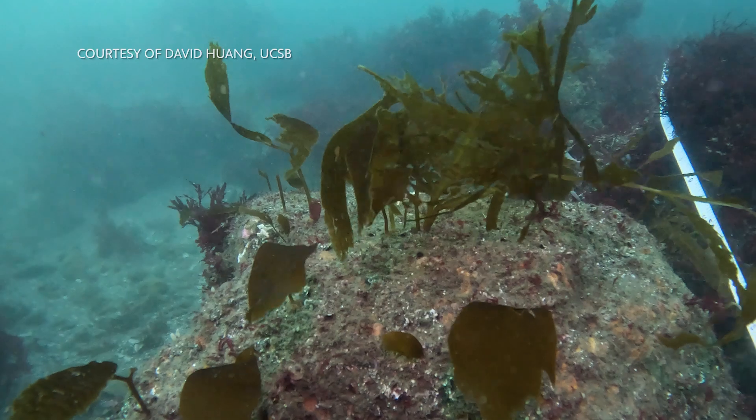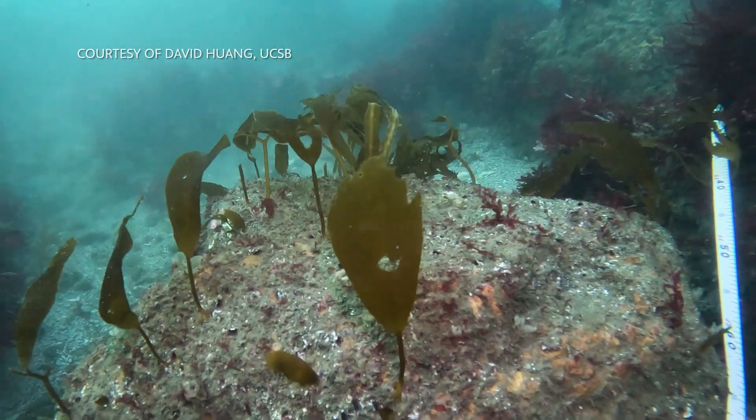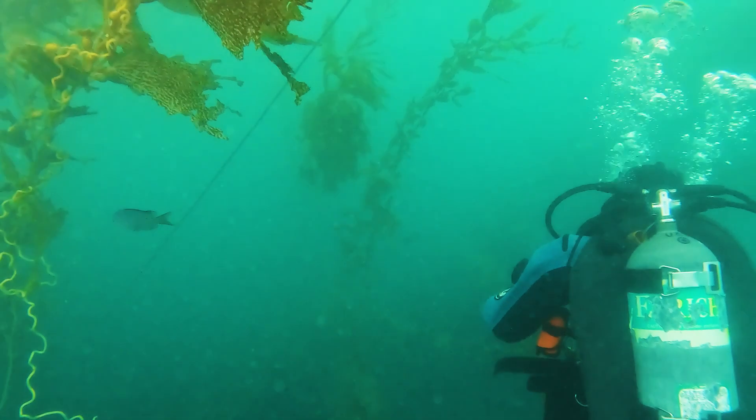You want to make sure that the habitat you're creating is doing what nature would do naturally. So what we do is we look at the community and compare it at Wheeler North Reef to two nearby natural reference reefs. We monitor all three reefs concurrently on an annual basis.